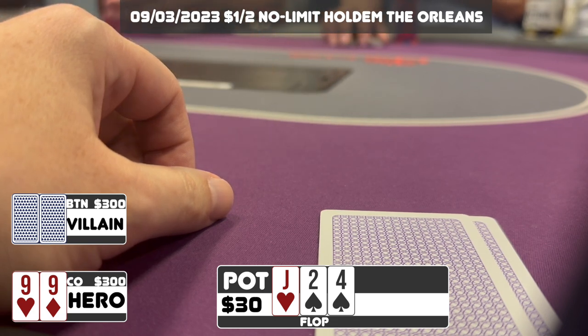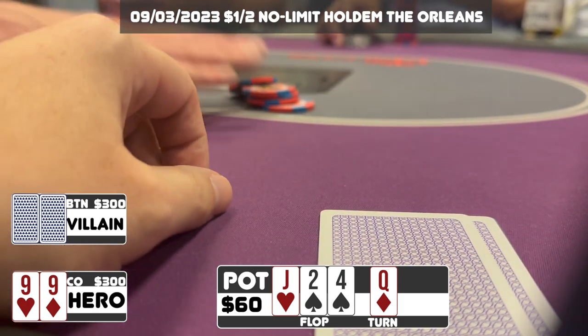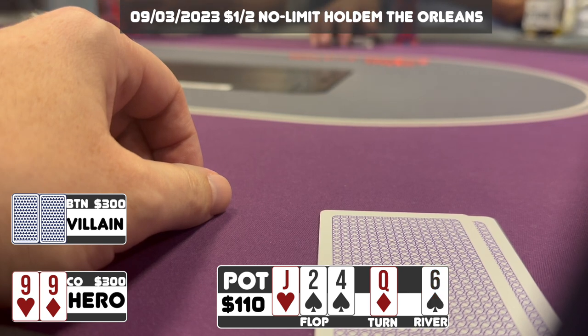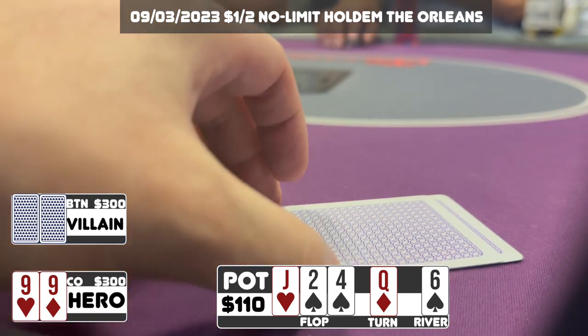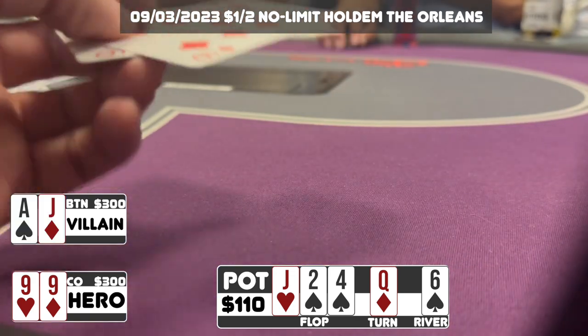We go to a turn which is the Queen of diamonds. I think this is better for my range than his calling range, so I continue betting — I make it $25, though I could be going a little larger. The button calls. We see the six of spades on the river and I don't think I can continue telling a story here, so I check. The button checks back and unfortunately shows Ace-Jack offsuit — he wins this pot.